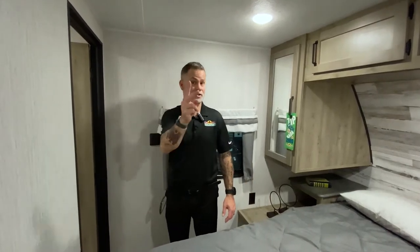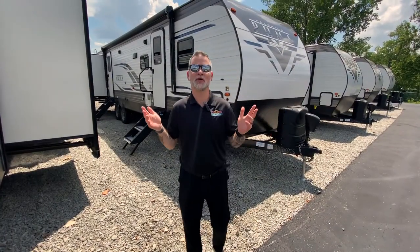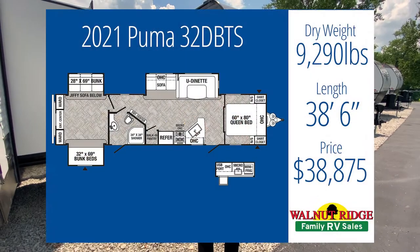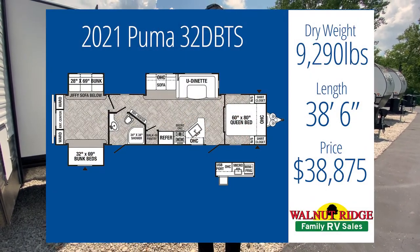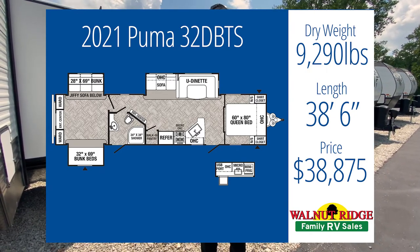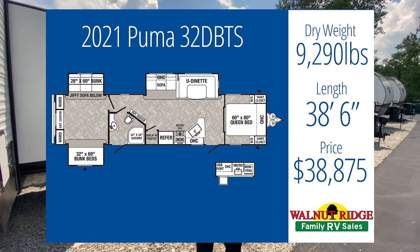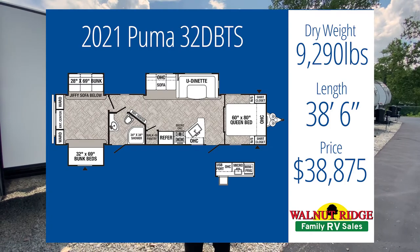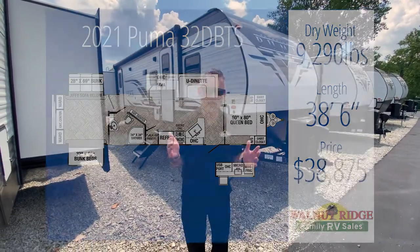Let's go check out camper number two — also a Puma. Pumas have a lot of options that fit families. This is the Puma 32DBTS. It comes in at 9,290 pounds, so we're on the higher side of the tow limit but still have about a thousand pounds to work with. We're at 38 feet, six inches, and only at $38,875 — still under that $50K budget.